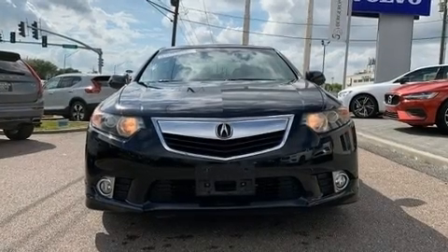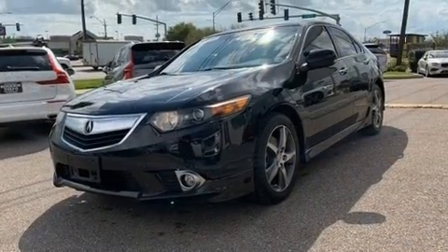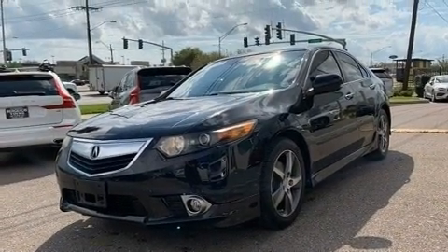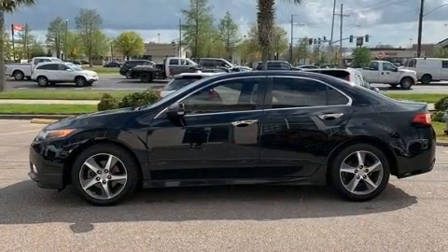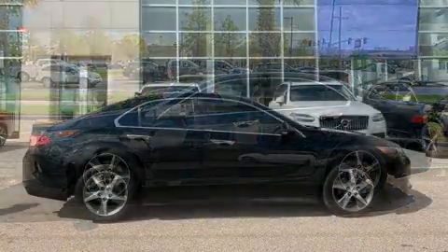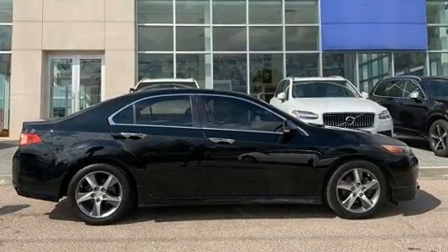You're going to love the 2013 Acura TSX. This four-door, five-passenger sedan provides exceptional value. Under the hood you'll find a four-cylinder engine with more than 200 horsepower, and for added security, dynamic stability control supplements the drivetrain.